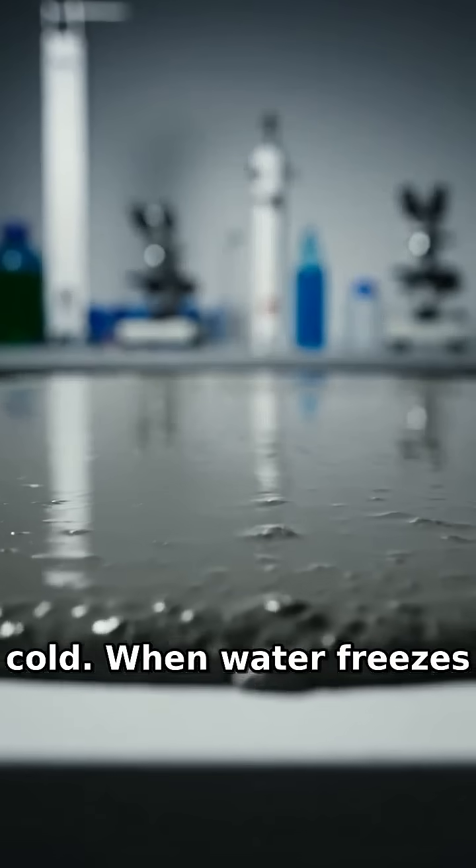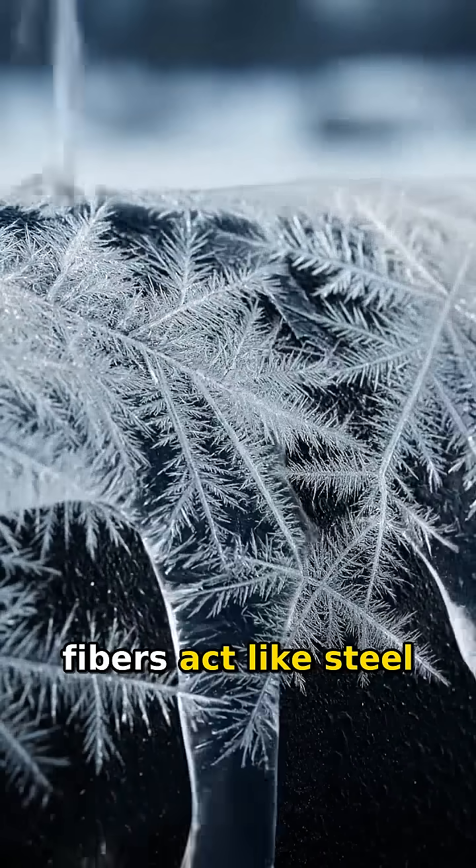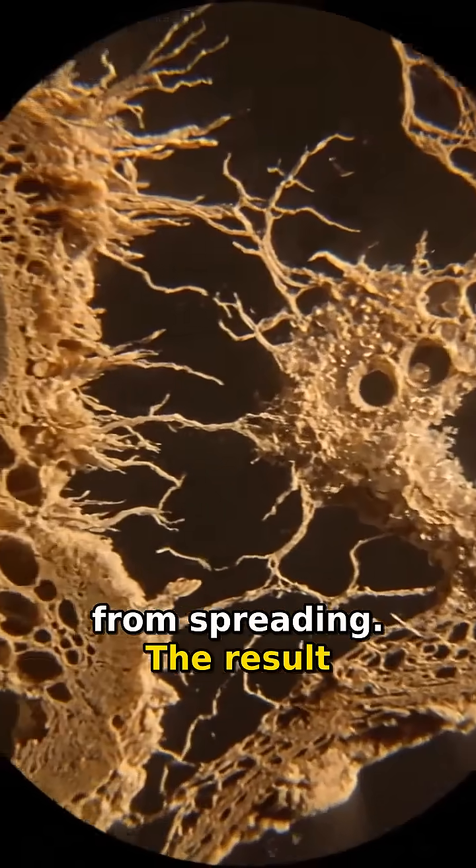Think of it like concrete, but cold. When water freezes alone, it forms brittle crystals that shatter easily. But when you add wood pulp, those tiny fibers act like steel rebar in a building, locking the ice crystals together and stopping cracks from spreading.